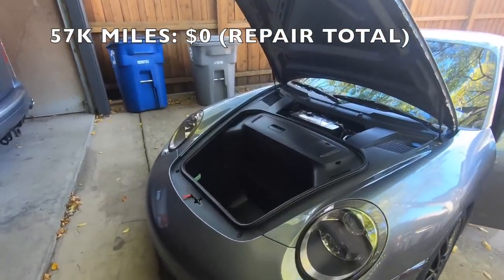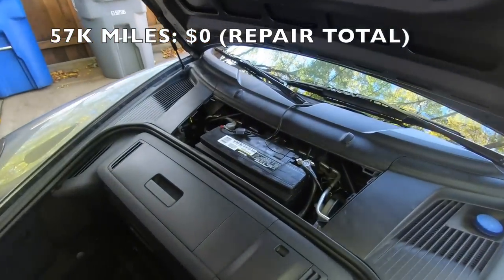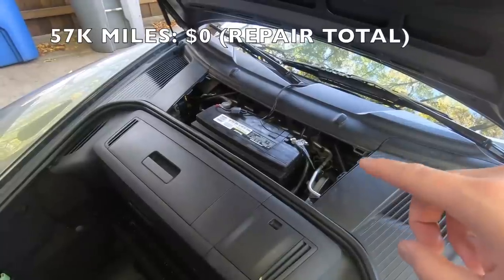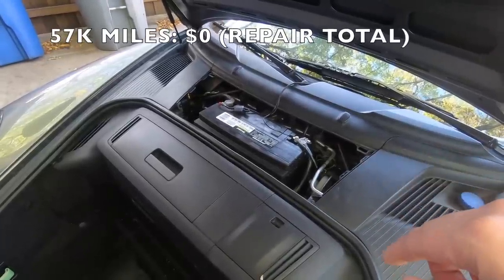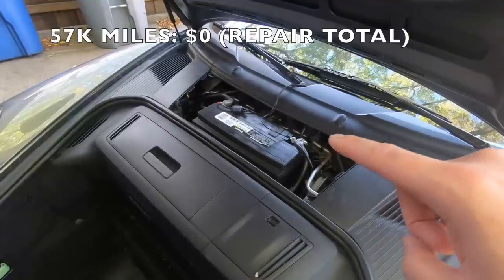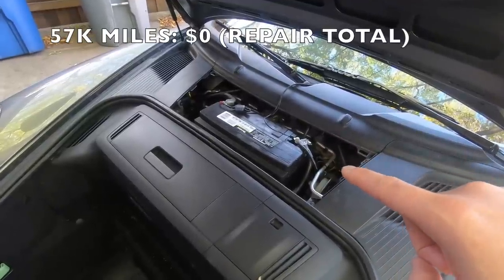What it turned out to be was the battery was missing the tie-down to actually keep it in place. Probably when they had the battery replaced someone forgot to put that back on, but my mechanic was able to fabricate a new tie-down for me at no charge, so luckily there weren't any major issues.